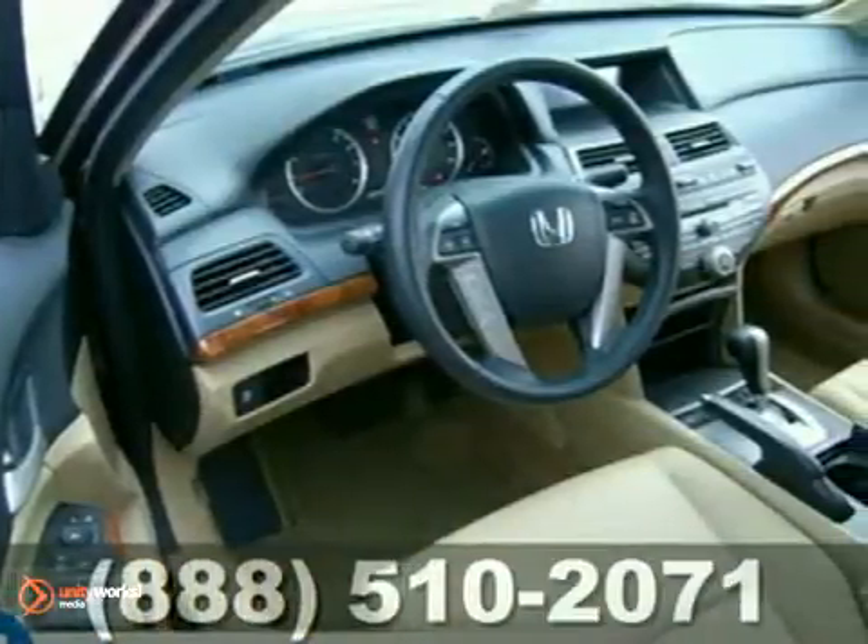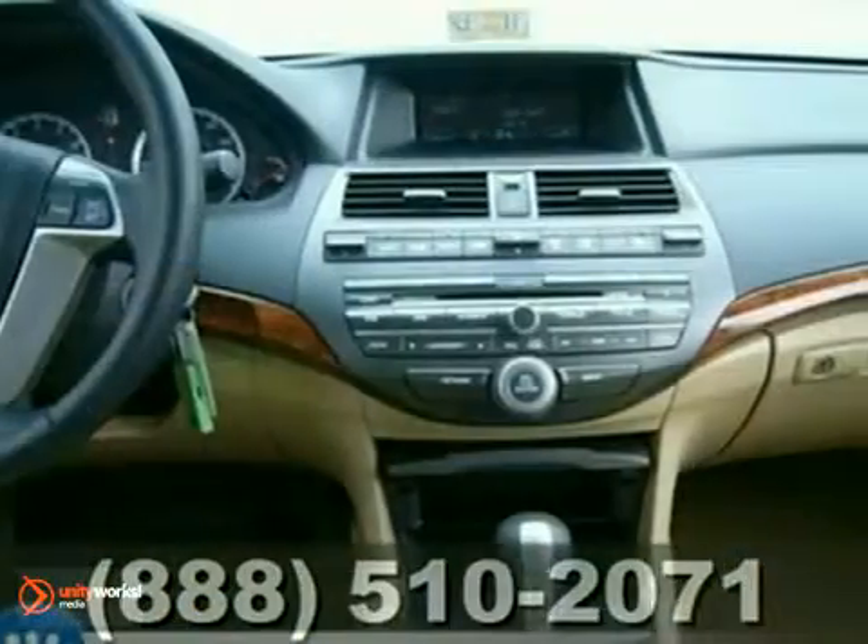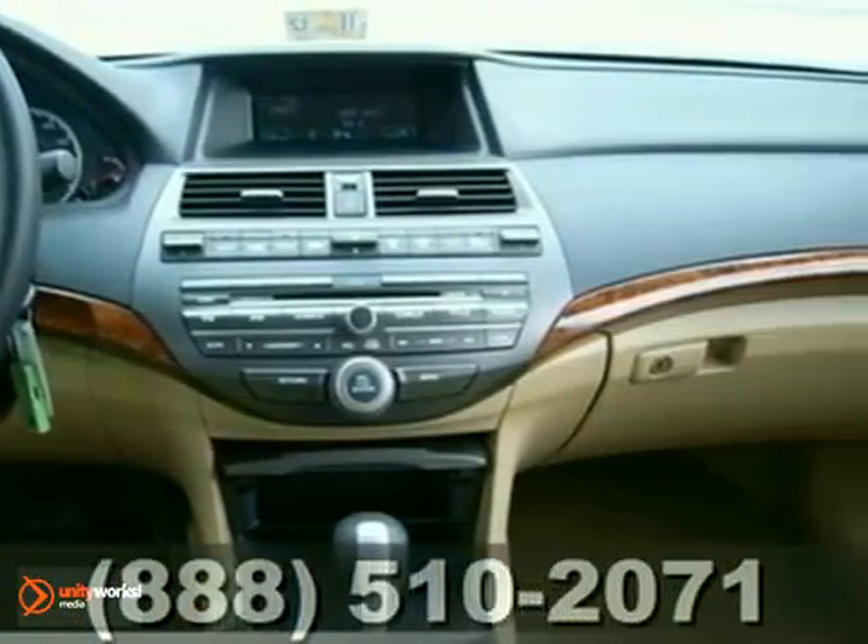Experience an easy and hassle-free purchase process when you look at this Honda certified vehicle. It has a 12-month, 12,000-mile limited warranty and up to a 70 or 100,000-mile powertrain warranty.